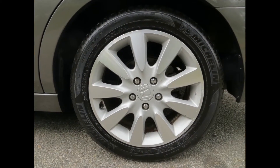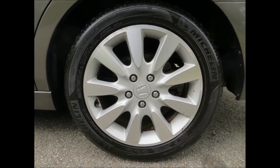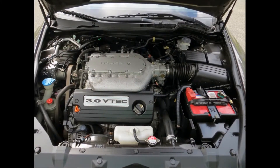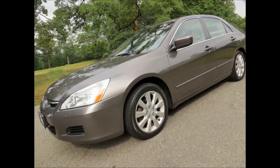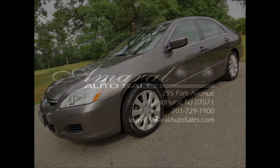So if you're looking for a reliable car to get you to and from work, or just to have as an everyday car, this Honda Accord is a solid choice. Come see it at 295 Park Avenue in Lyndhurst, New Jersey, and take it home for yourself today.